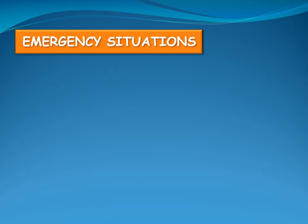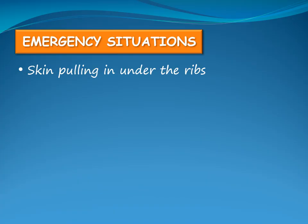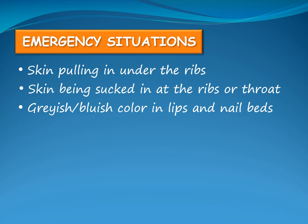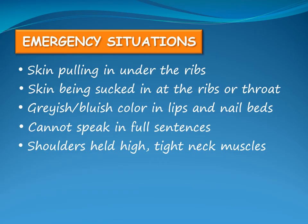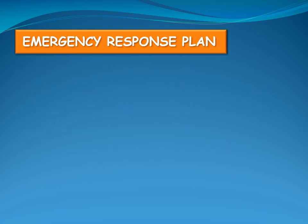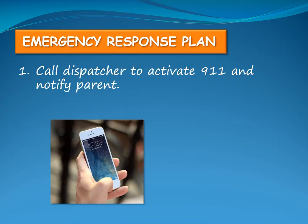Most asthma episodes do not lead to a medical emergency. However, the following situations are emergent: skin pulling in under the ribs, skin being sucked in at the ribs or throat, a greyish or bluish colour in the lips and nail beds, the child cannot speak in full sentences, their shoulders are held high or neck muscles are tight, they cannot stop coughing, or they have difficulty walking. If any of these situations occur, call the dispatcher to activate 911 and notify the child's parent.